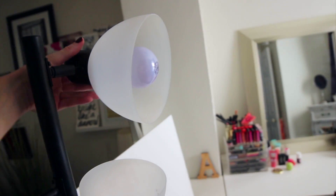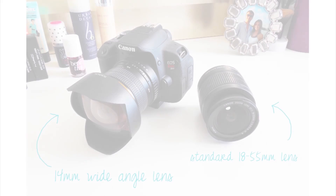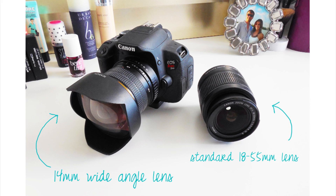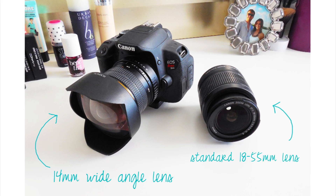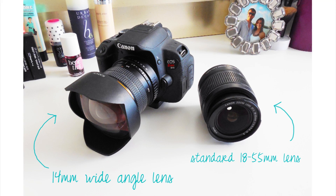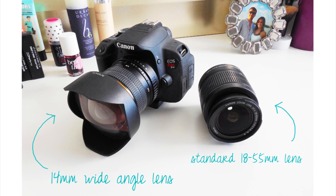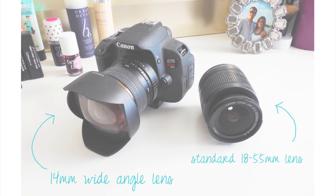I'm going to copy all the info off these light bulbs and put it in the description box below for anyone who's interested. The camera I use is a Canon Rebel T4i. I use a wide-angle lens most of the time, except when filming really zoomed-in shots of my eye in tutorials, where I use the standard lens that came with the camera.